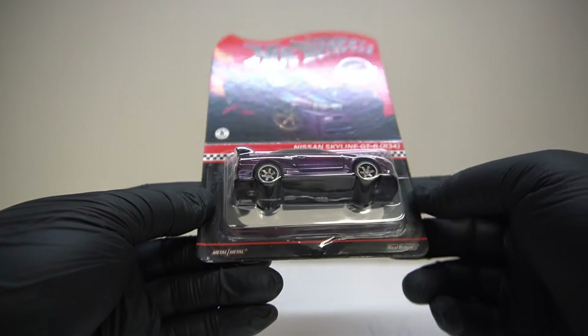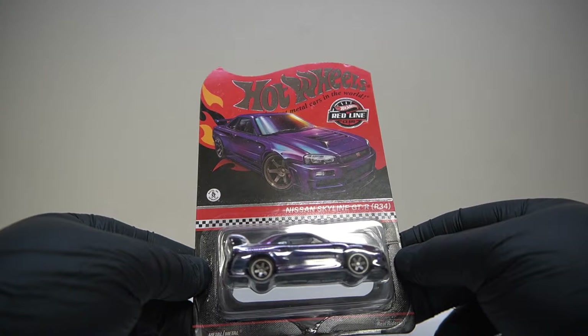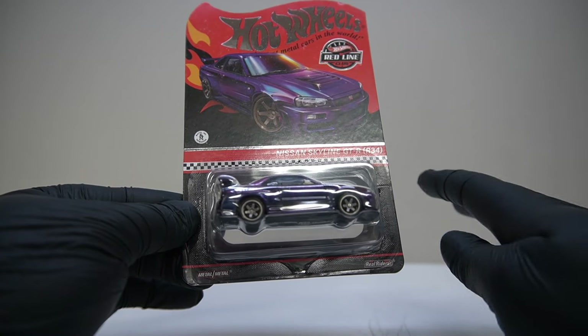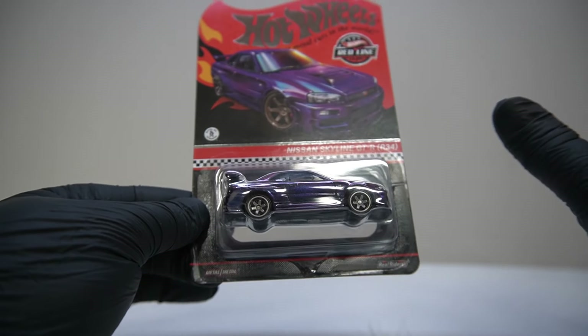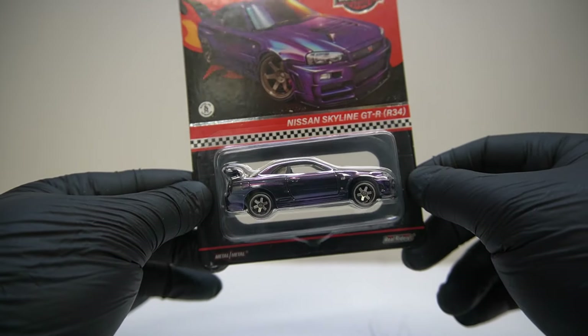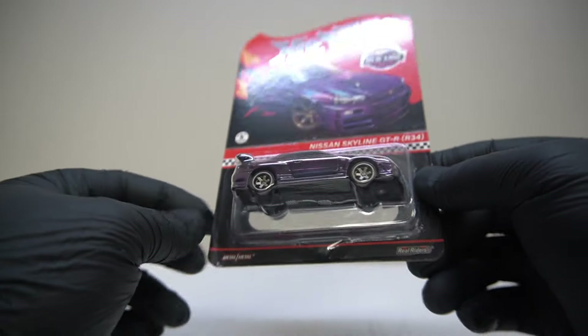The corners are a bit dented, but it's not terrible I guess, and you have to turn it around to see it. Not too bad. I mean I'm just happy the car's arrived, to be honest, and we're going to cut this one out. If the card's completely destroyed I guess it just makes it easy to take it out, but I feel like this is one we've definitely got to enjoy out of the card.